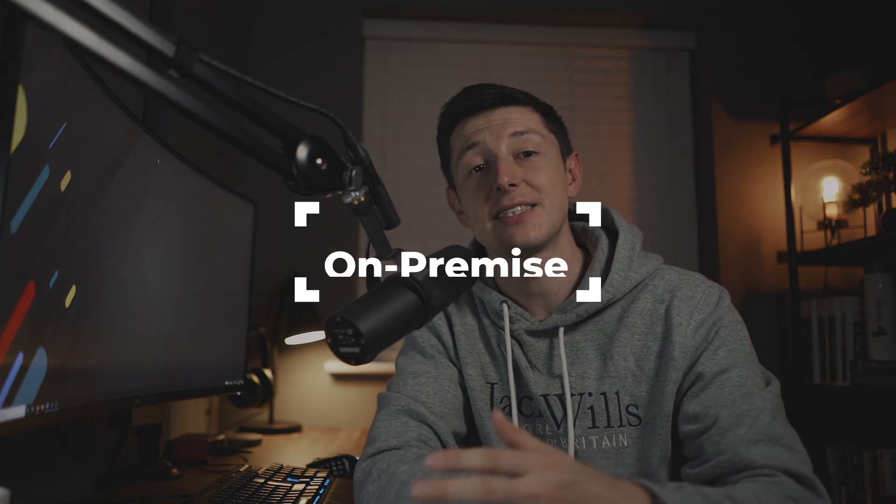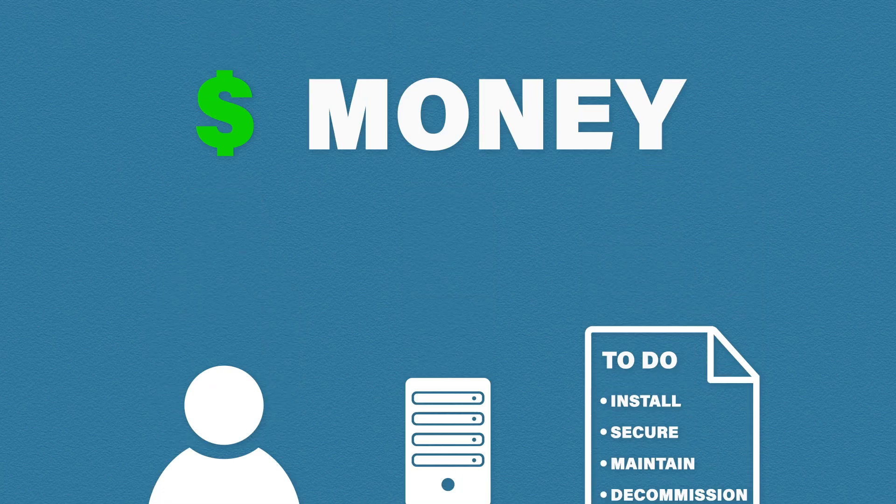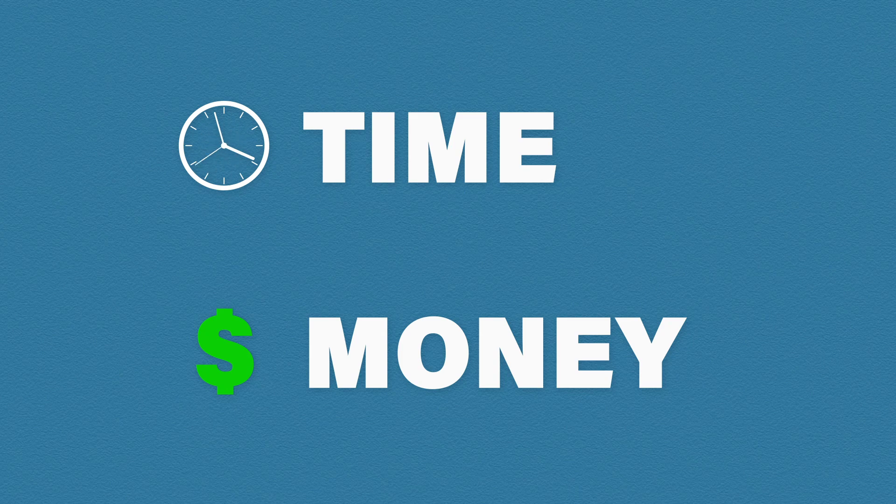Before we start to understand cloud computing, we need to understand on-premise computing. On-premise, or on-prem, refers to physical computers and servers in your own office building — this is how computing has traditionally been done. If you need a server, you go out and buy it, then install it, secure it, maintain it, and eventually decommission and replace it — all of which takes a lot of time and money.